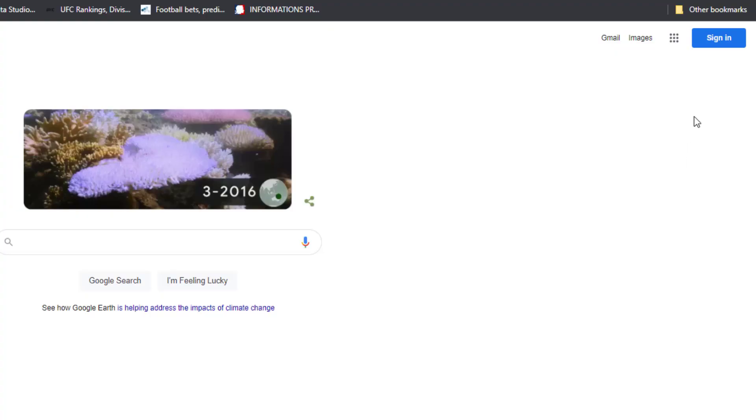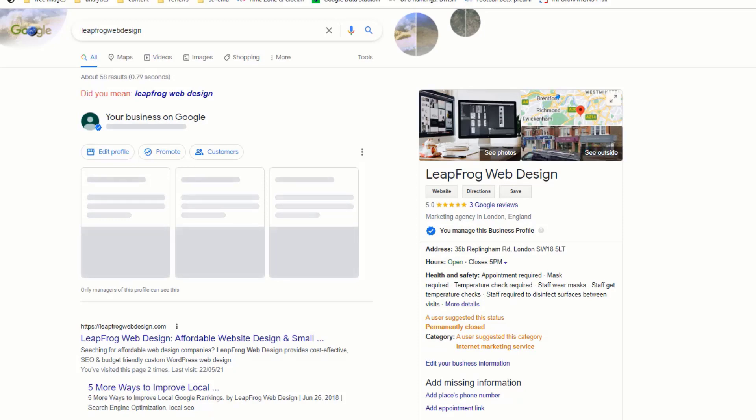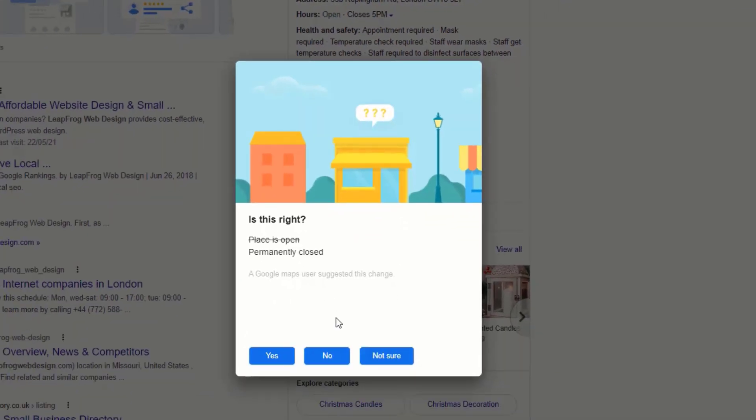Thankfully, these edits don't automatically get published — it depends on who made them and how trustworthy they are. A Google Local Guide who has been making edits for years has a higher chance of their suggestions going through than a random user who has done it once or twice. To avoid nasty surprises, monitor your listing regularly. Log into the Gmail account associated with your listing; wherever someone has suggested an edit, you'll see an orange message next to it. Click on the suggestions and answer the question correctly. If edits have already been published, you should receive a notification from Google via email — make sure you revert back to the correct information.